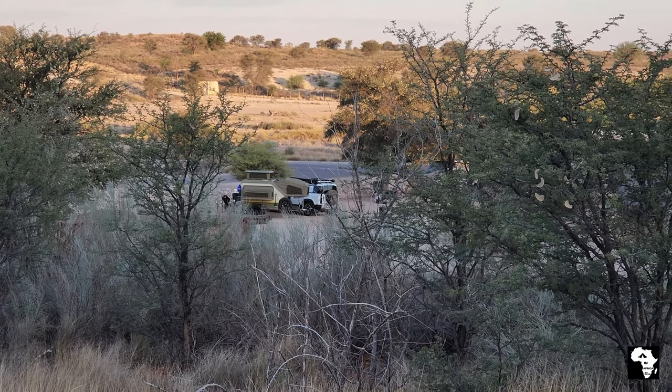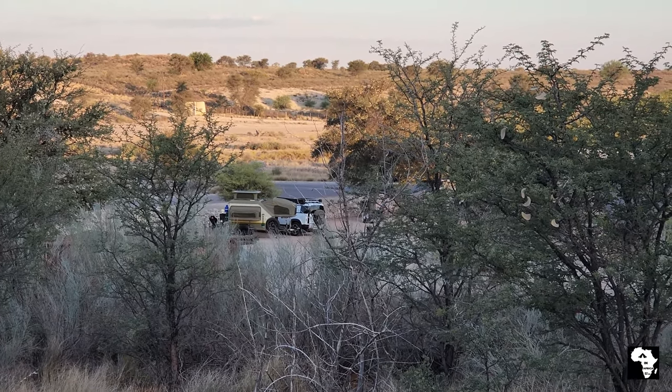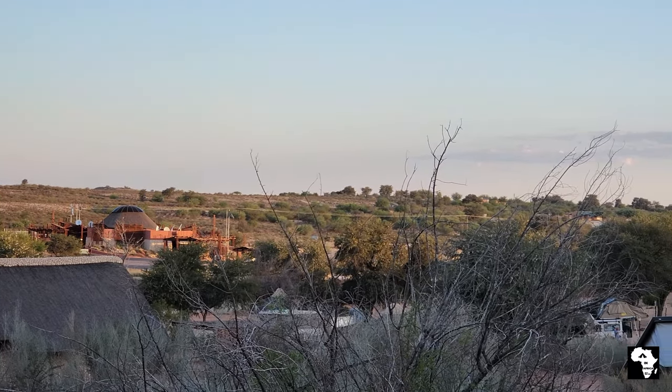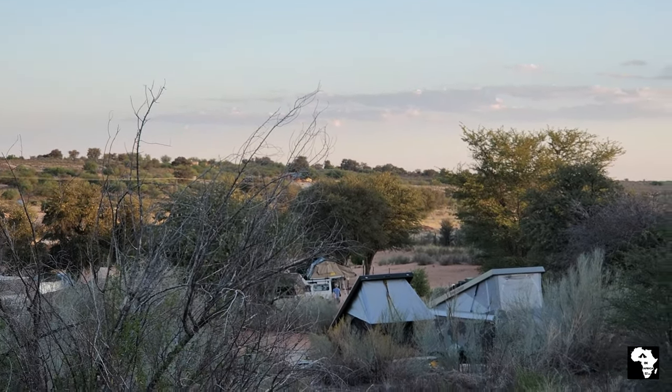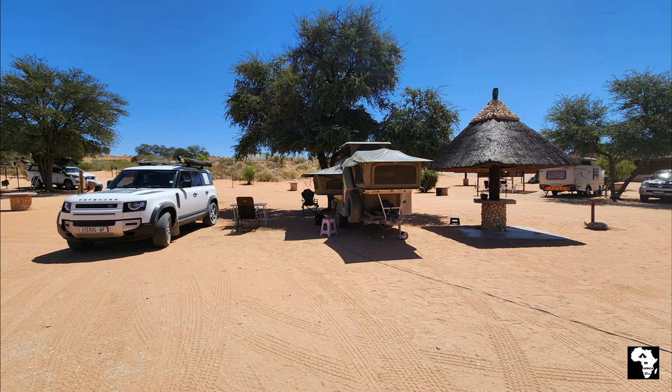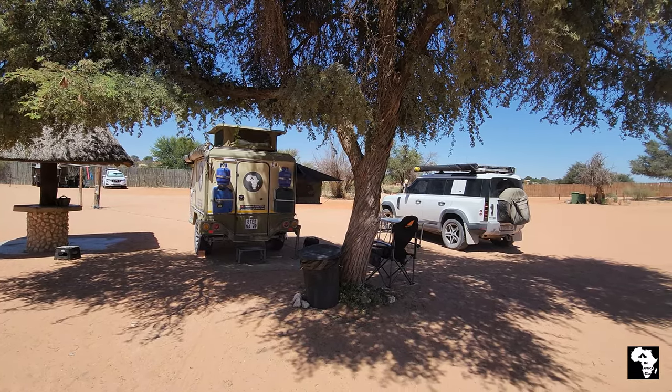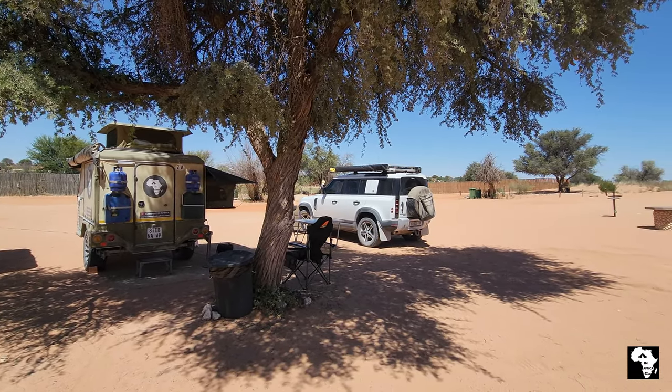Especially in summertime, the campsites with shade are quite popular. There are trees at most of the campsites, but some of the campsites also have gazebos that can provide you with shade. In wintertime it can become very cold here, and then maybe you don't want a campsite with shade.